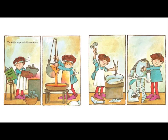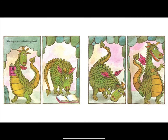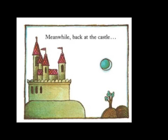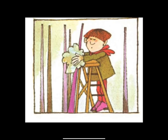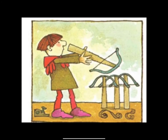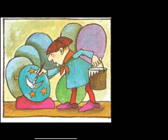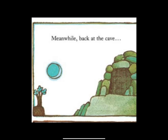The knight began to build some armor. The dragon practiced swishing his tail. Meanwhile back at the castle. Meanwhile back at the cave.